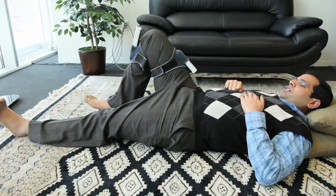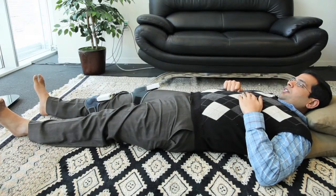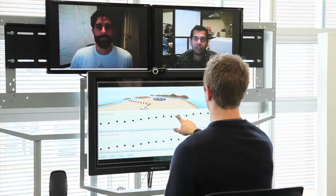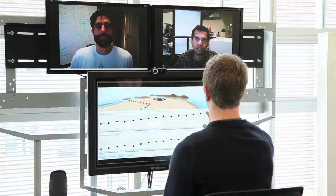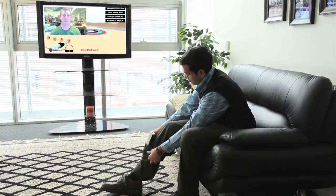Quantitative data about user performance is collected from the sensors worn by the user and fed back to the therapist. The physical therapist monitors user progress remotely through automatically generated reports. He can also adjust the regimens remotely and provide reinforcing feedback through video messages.